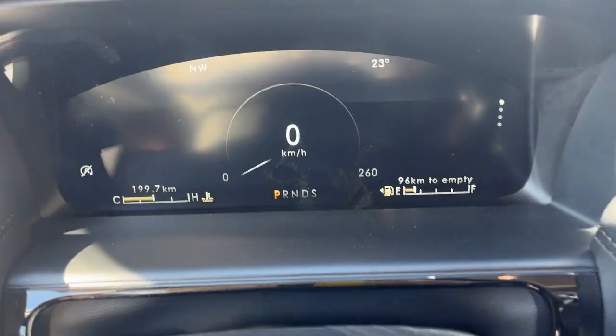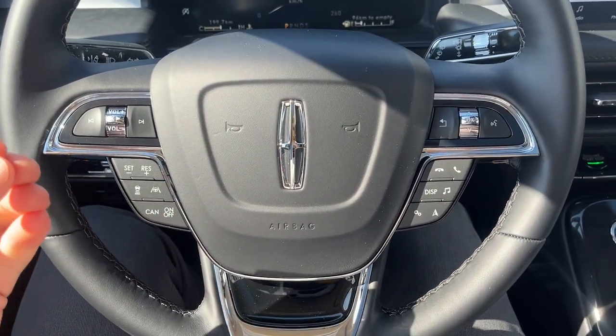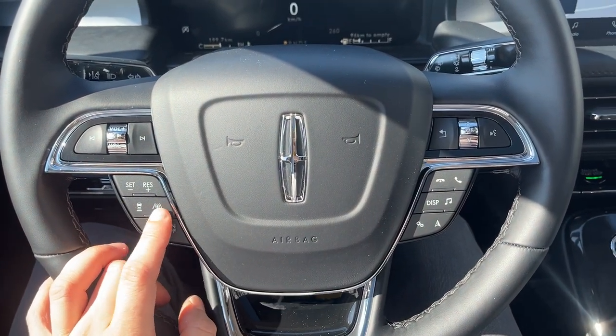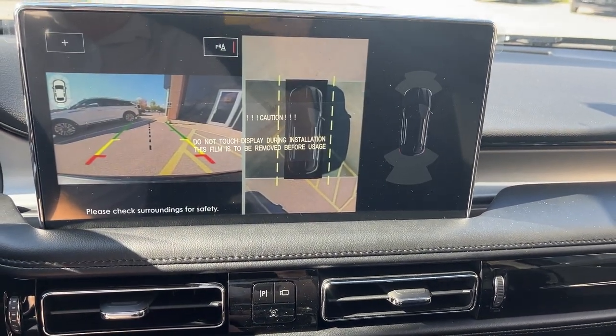Stepping into the vehicle, you do have a customizable digital display right behind the steering wheel. The steering wheel itself is really nice — it's heated. You also have Lincoln Co-Pilot 360 1.0 on this vehicle, so you have adaptive cruise control and lane centering. You do have your built-in nav on your center 13.2-inch display — pop it in reverse and there's your 360 camera.